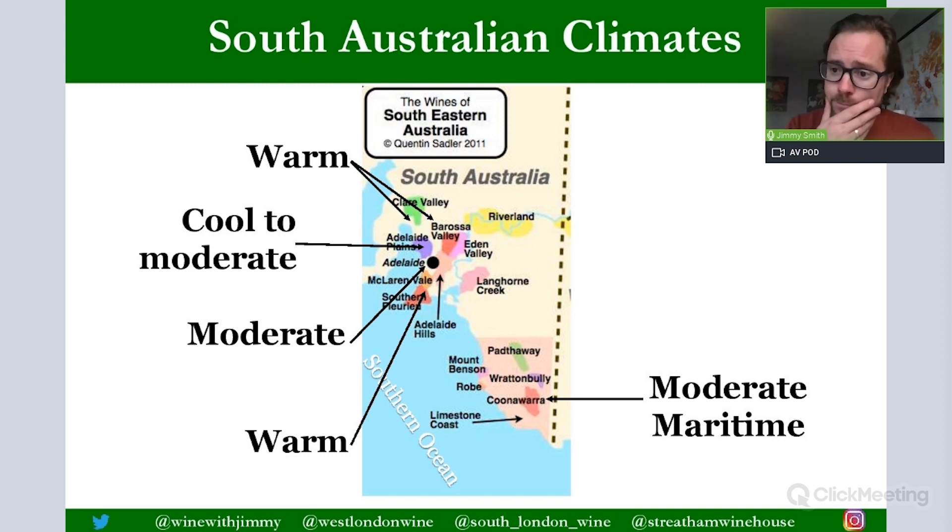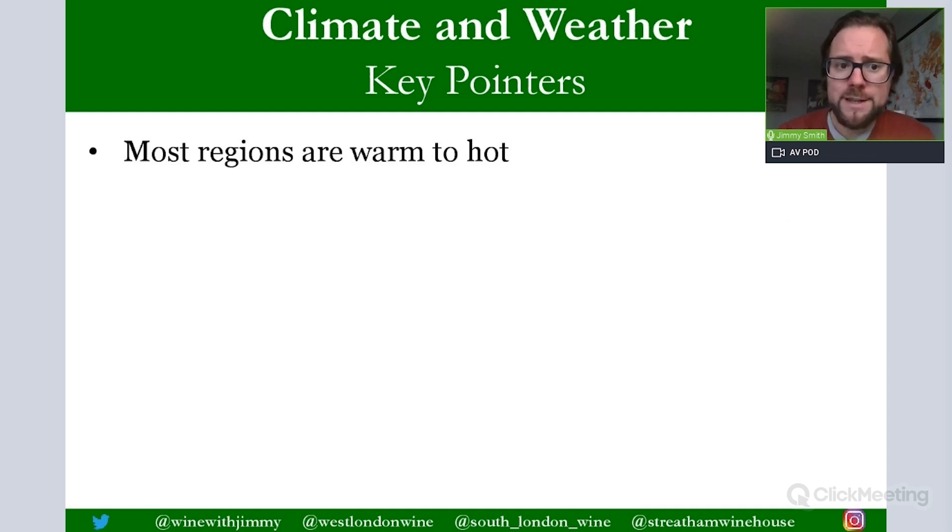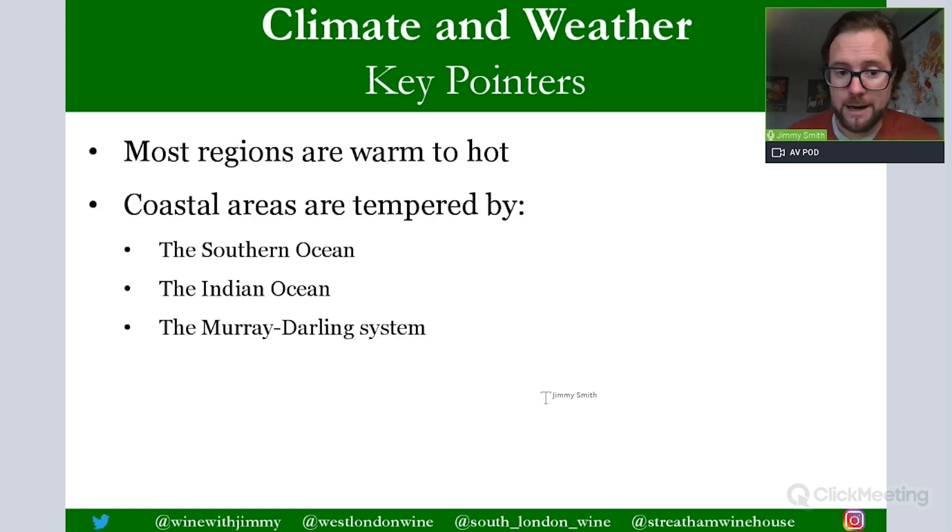In parts two and three, these climates will be revisited in detail. Key pointers: most regions are warm to hot, but more elegant wines like Chardonnay and Pinot come from cool to moderate areas. Coastal areas are moderated by the Southern Ocean — affecting much of South Australia and parts of Victoria — and the Indian Ocean affects Western Australia. The Murray-Darling river system also has a moderating effect on its surrounding areas.